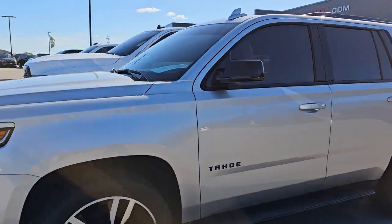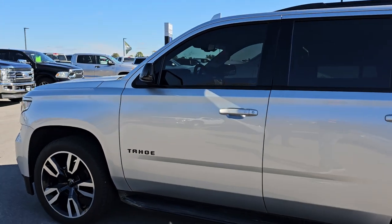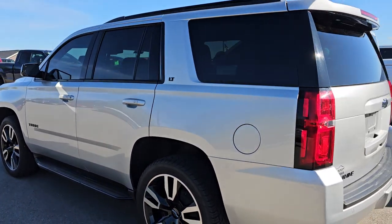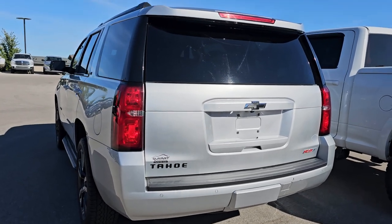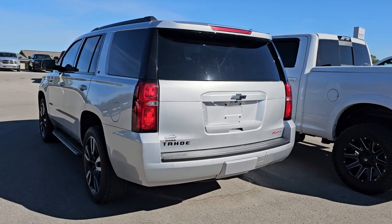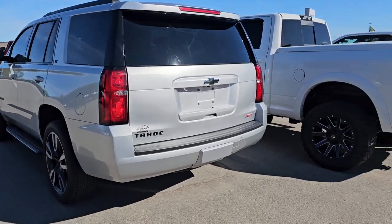We've got a 2020 Chevy Tahoe RST. This is silver ice metallic. This one has the quads, the Blu-ray player, and it's got 58,000 miles. We actually sold this one once before — we bought it back from the people we sold it to; they bought it three years ago. But it's in nice shape, a really good-looking Tahoe. So we'll get that going today.